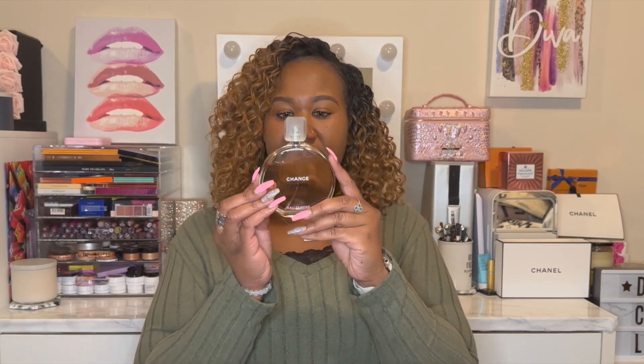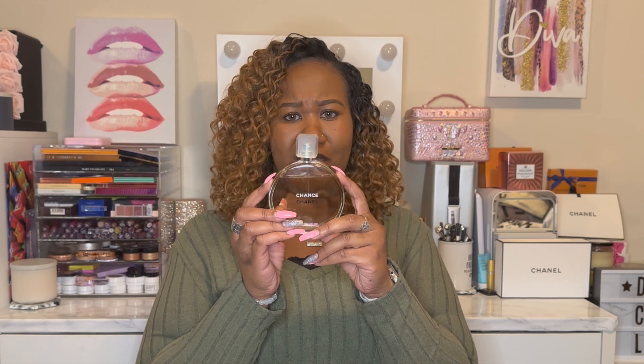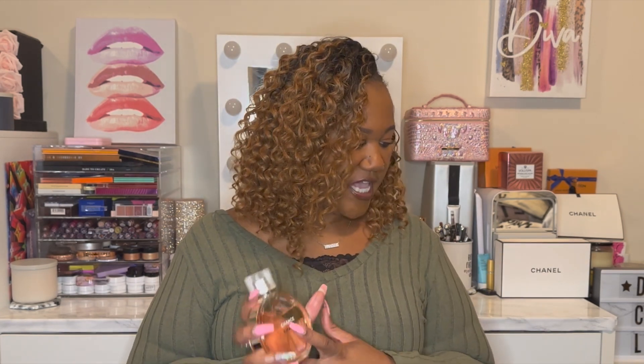First I have Chanel Chance Eau Tendre. I've had this fragrance for a while — I can't remember when I got it, but it has obviously changed colors over the years. It still smells good because I sprayed it the other day, but it's just not speaking to me. You can see how much I still have in here — I've probably had it four or five years. The notes are jasmine absolute and rose essence.